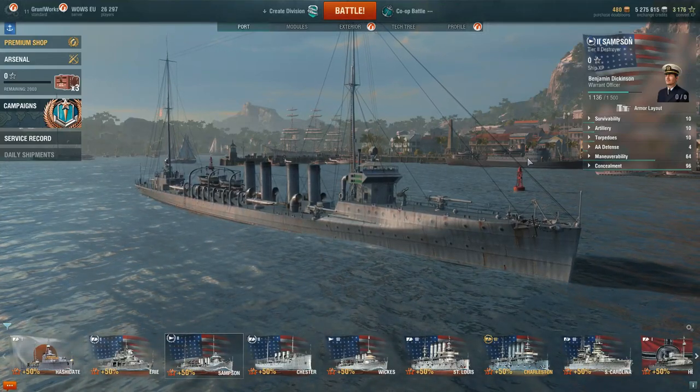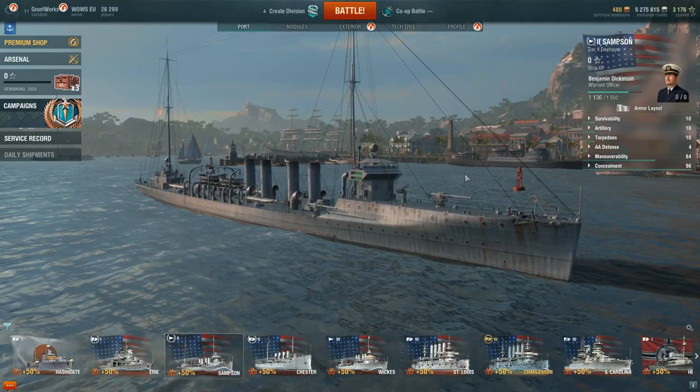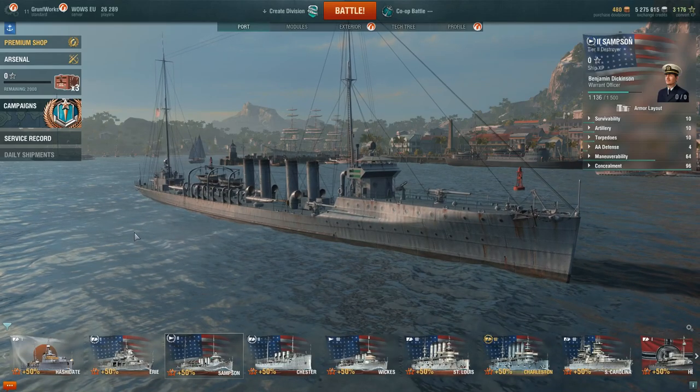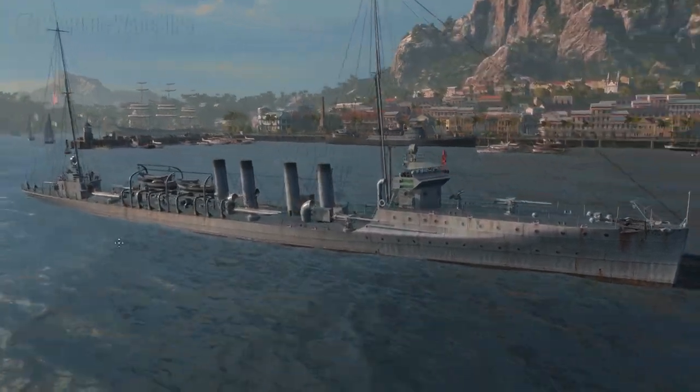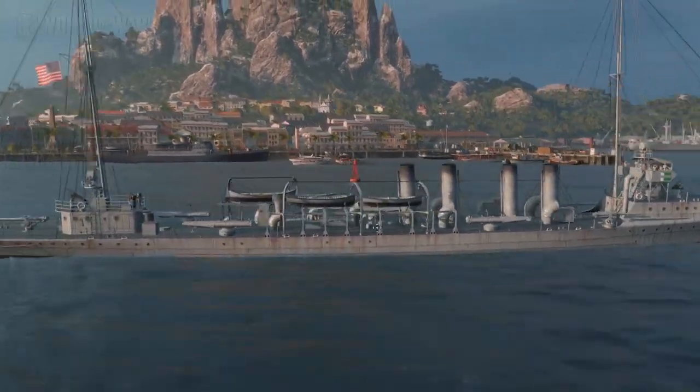Hello YouTube and welcome to Grand Forks Play's World of Warships. We will be looking at the ships of World of Warships, and today we will be looking at the destroyer coldly named Samson.